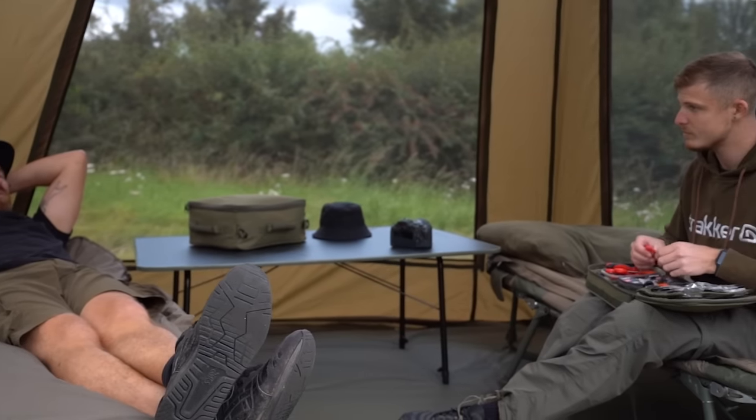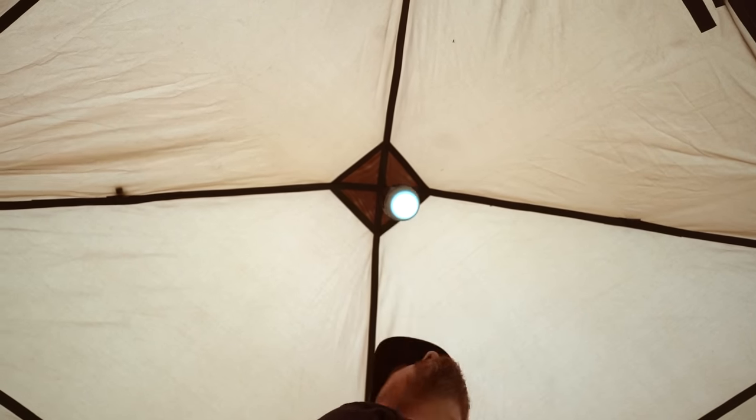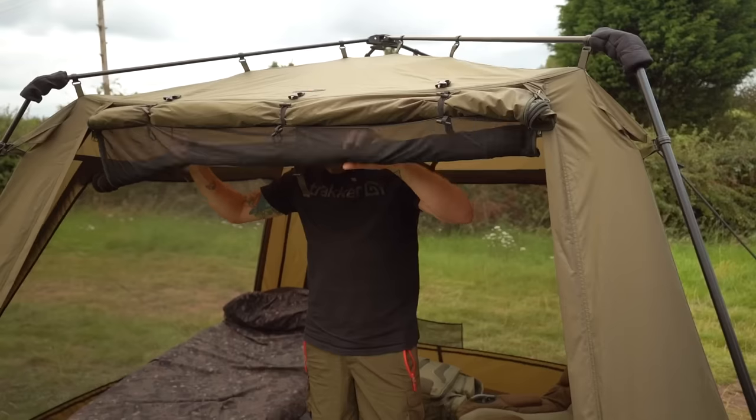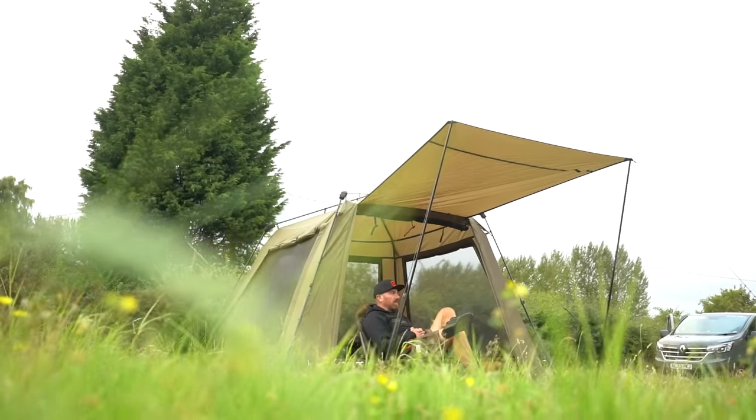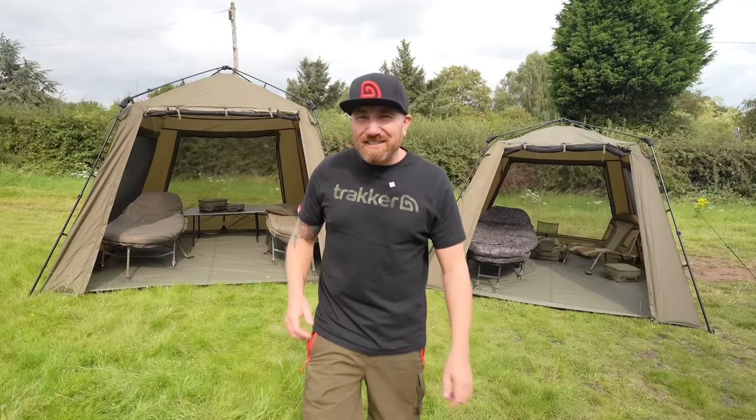The XL version is massive, so you've got loads of room in there. You can get two beds easy, including a table. I'm six foot and I can stand in there with plenty of headroom. So these are the sort of shelters that if you're doing slightly longer sessions are absolutely flawless. Two new Tracker shelters added to our range — Gazebo and Gazebo XL.